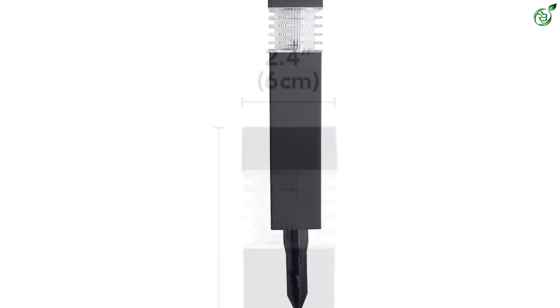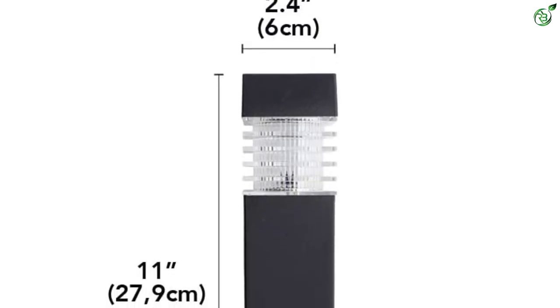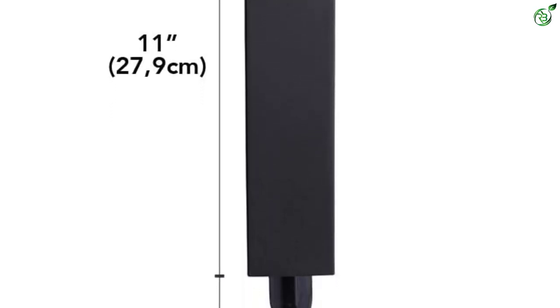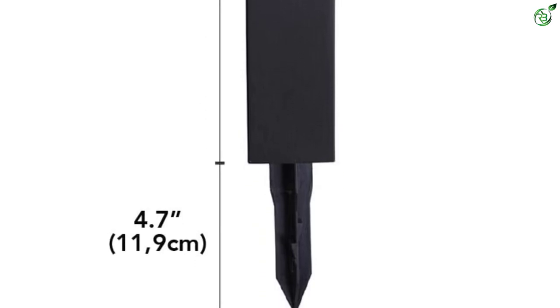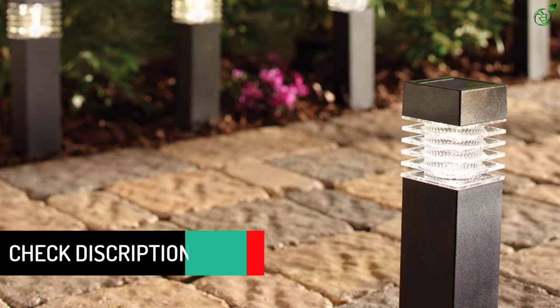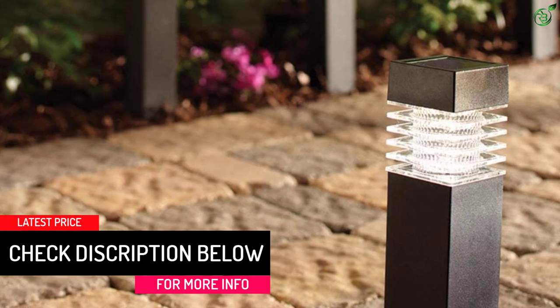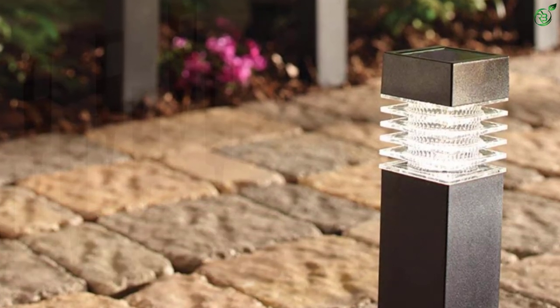That being said, the brightness output of these solar bollard lights is definitely on the average side, given as 7.5 lumens. Similar to the previous Sunwind offering, these Sterno Home solar bollard lights also offer a battery life of up to 8 hours thanks to the given brightness output. Unfortunately, unlike Sunwind, Sterno Home only offers a 30-day-long warranty to the user.